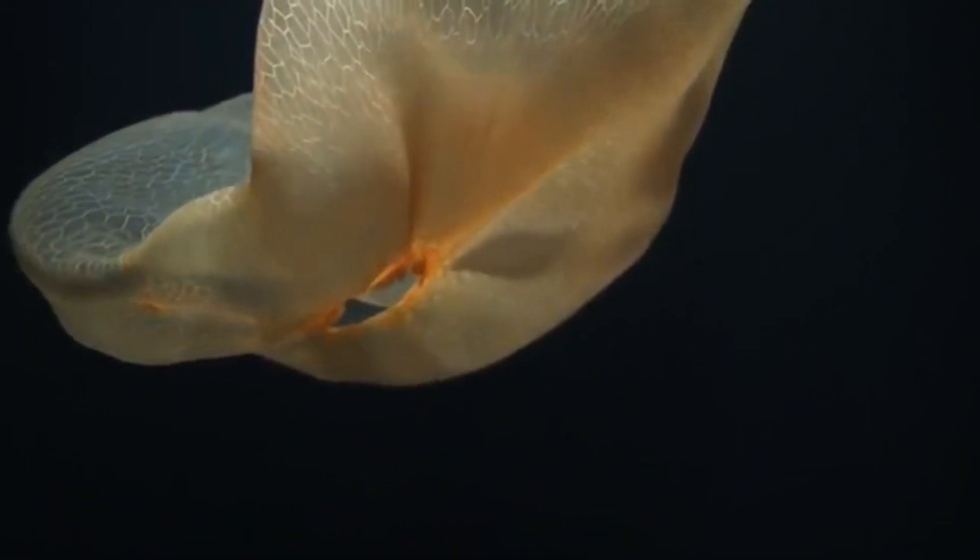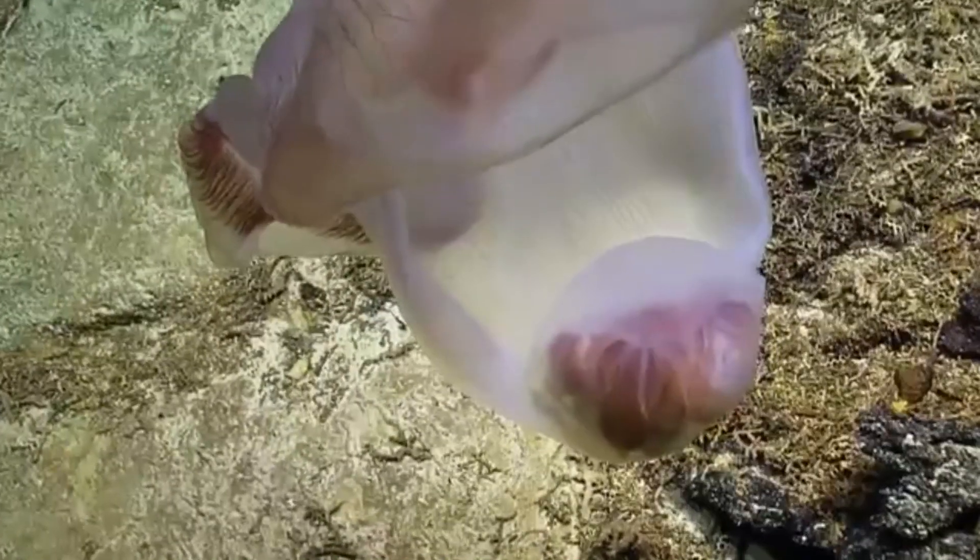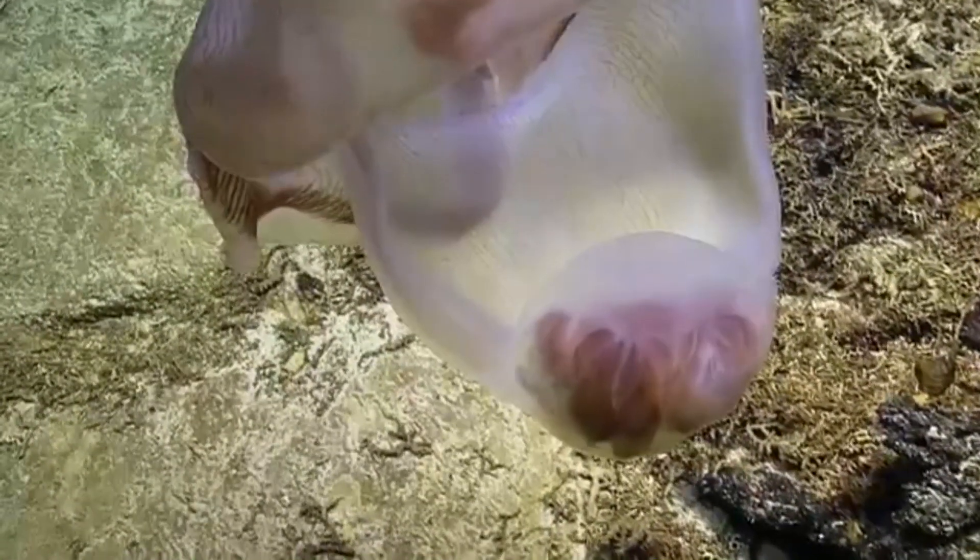They're shapeshifters. How they reproduce, how long they live, and many other facets of their life are still unknown. One thing is certain, however — these are some amazing underwater animals.